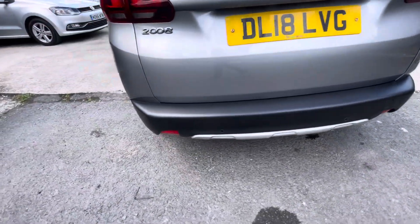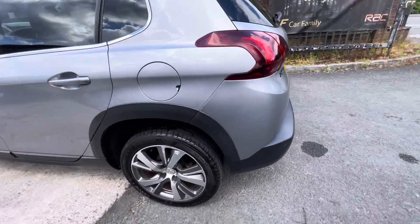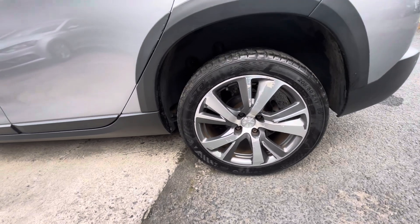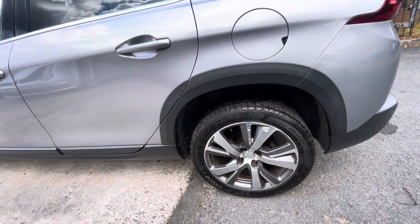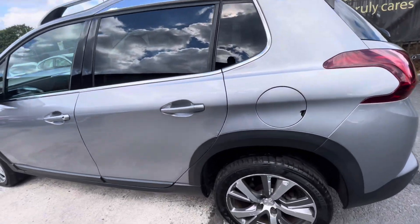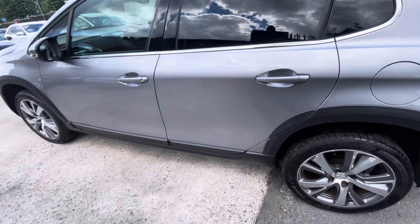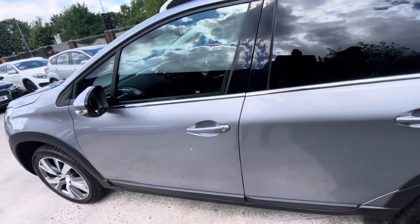The boot is in nice condition. You've got the rear parking sensors. The rest of the rear bumper is lovely. Actually, this rear tire has been replaced — about 5.5 mils worth of tread on there, very lovely condition. The rear quarter panel is lovely, though there are a few little scratches just on the edge of the passenger side door.